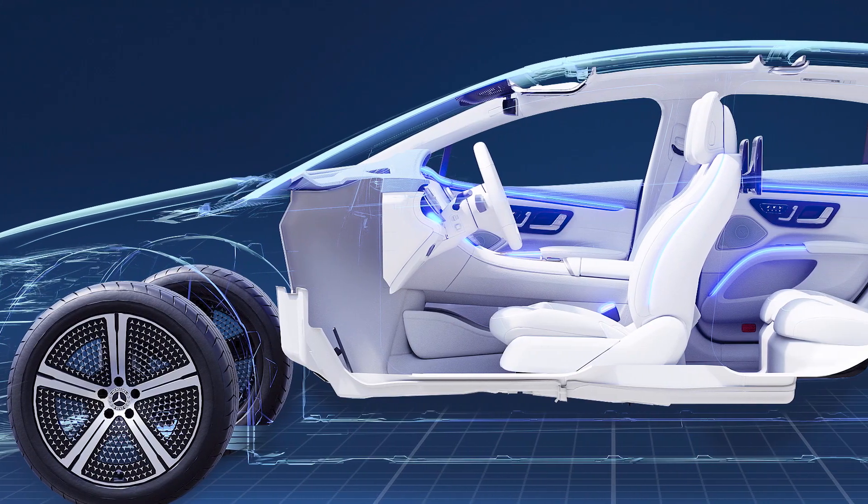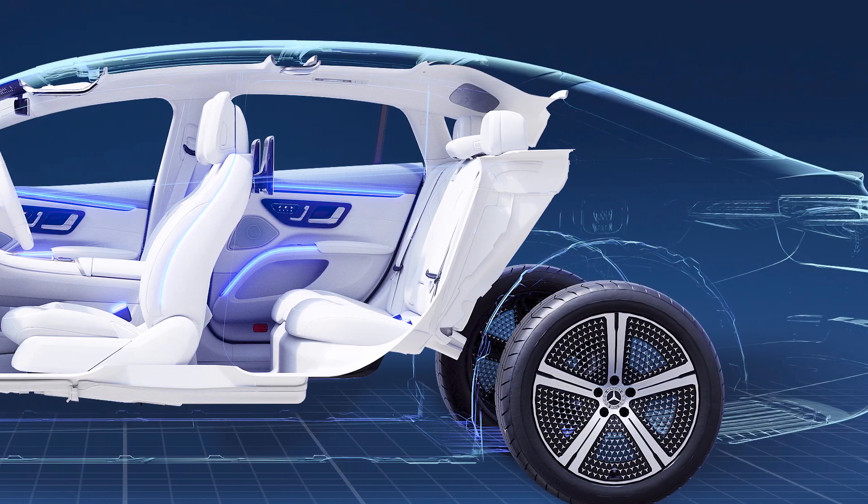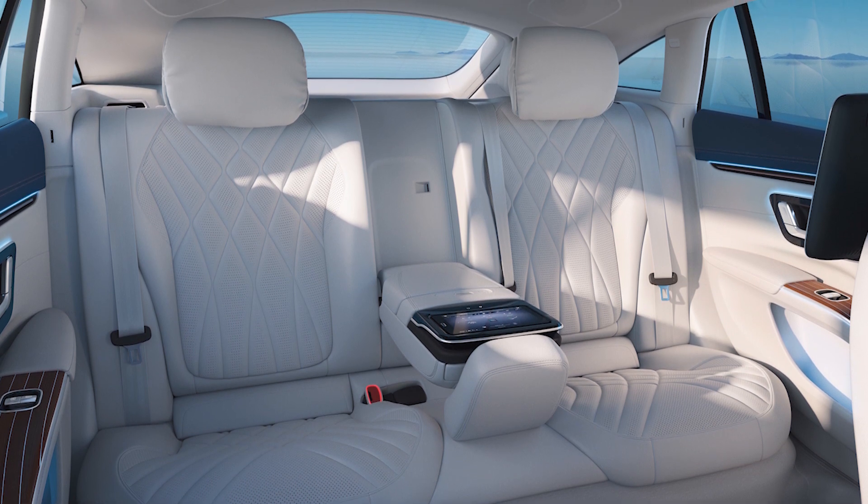Unfortunately, there's no front boot — or frunk, whatever you want to call it. But that kind of internal space already means that an extra 50 or so liters in the front wouldn't make a huge difference anyway. The reason the EQS doesn't have one is because the space at the front of the car is all taken up by everything they've moved out of the passenger cabin to make more room — including an air filtration unit with an absorption surface area of 150 football fields. It has 600 grams of activated carbon, and it'll keep you and your fellow passengers breathing the cleanest air possible.